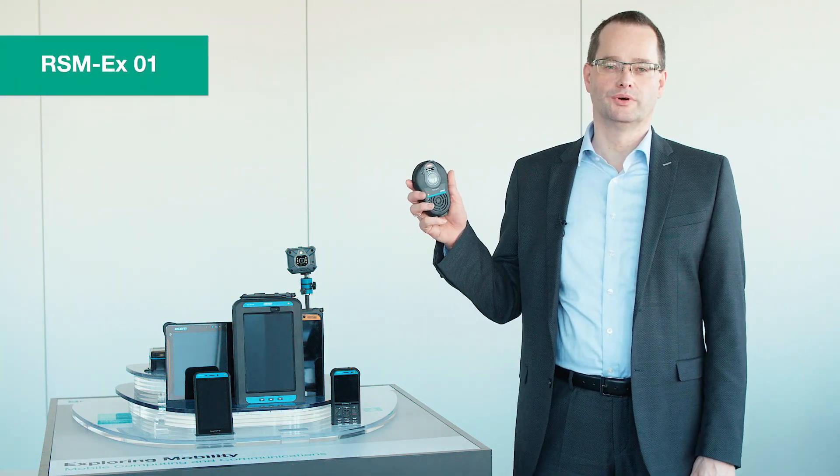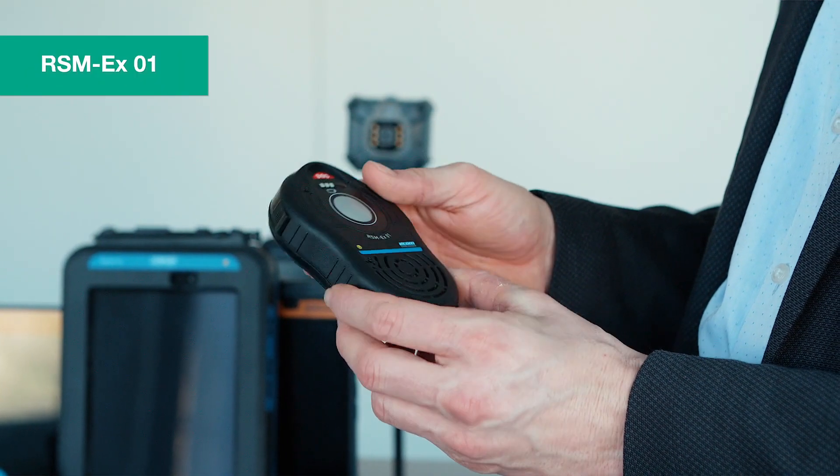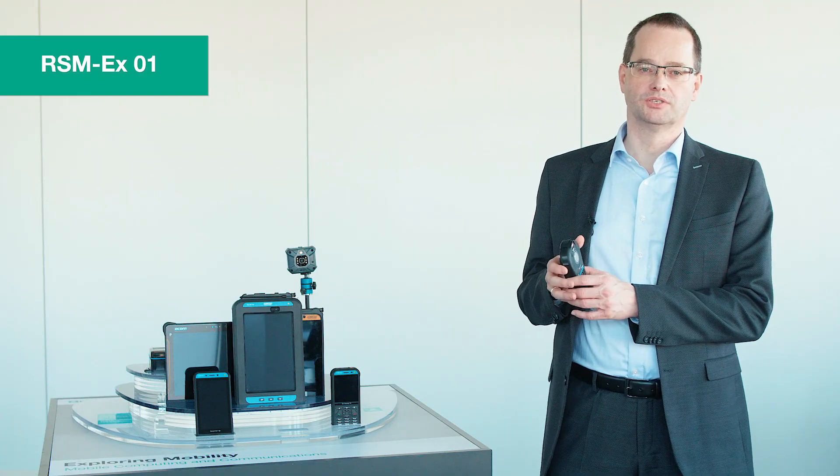And number four: our new radio speaker mic, RSMX, also fully certified for Zone 1, Zone 21 and Division 1, with extraordinary performance when it comes to volume, noise cancellation and usability.